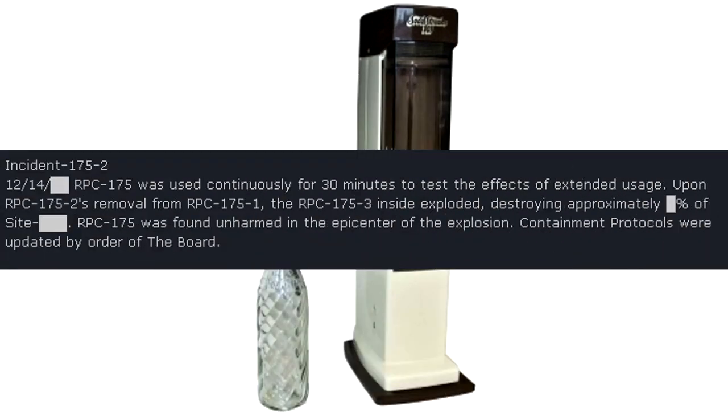Incident 175-2. December 14th, RPC-175 was used continuously for 30 minutes to test the effects of extended usage. Upon RPC-175-2's removal from RPC-175-1, the RPC-175-3 in sight exploded, destroying approximately a significant portion of the site. RPC-175 was found unharmed in the epicenter of the explosion. Containment protocols were updated by order of the board.